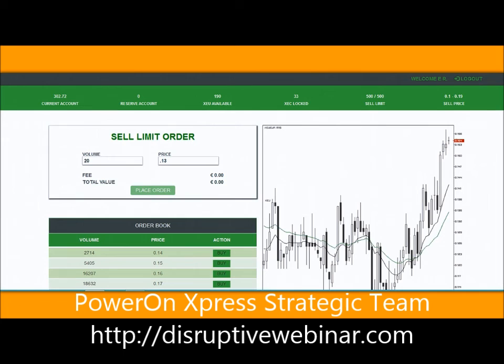Ladies and gentlemen, this is it in a nutshell. You can only do 500 at a time when doing a transaction - only 500 at a time - but you can continue to do more than one transaction, so you're not limited in that regard. I have 190 XEUs available now - remember I had 210 and I just sold 20. I'm signing out and you can hear the excitement in my voice.